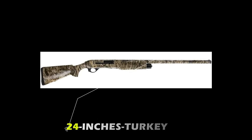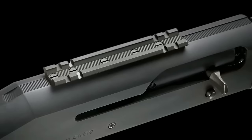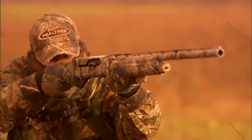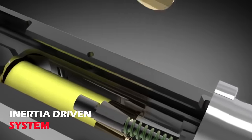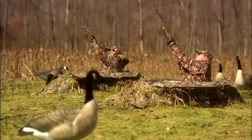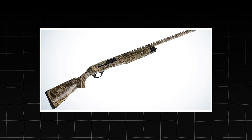The barrels measure 24 inches in turkey guns and 28 inches in other configurations. The turkey guns come in black and Real Tree APX camouflage, while waterfowl and upland hunters are available in black and Real Tree MAX 7. The firearm works on an inertia-driven system and includes a fiber-optic front sight for quicker and easier target acquisition, especially in low light conditions. The Spandau Arms S2 checks all the boxes for waterfowl and turkey hunters.